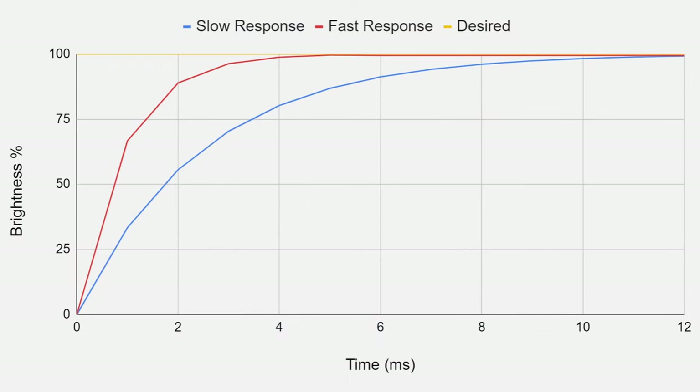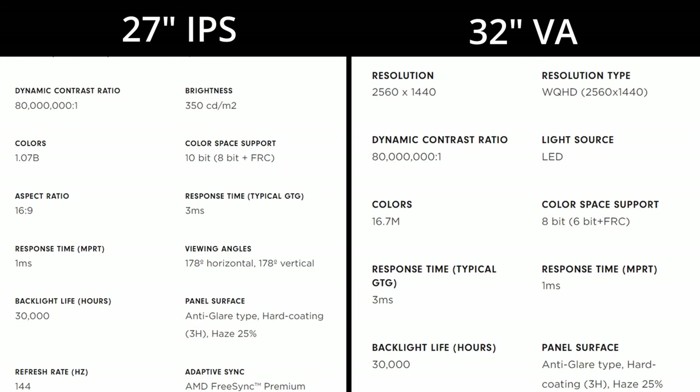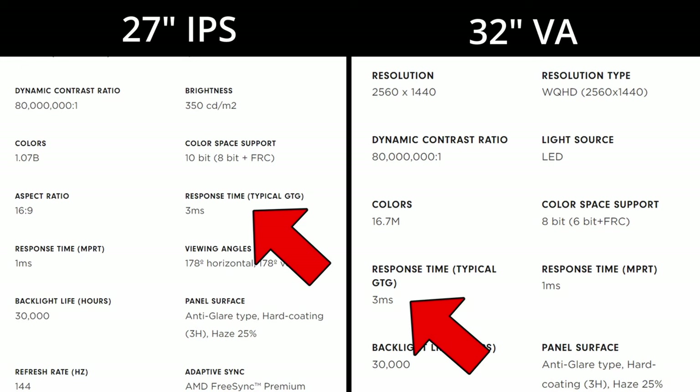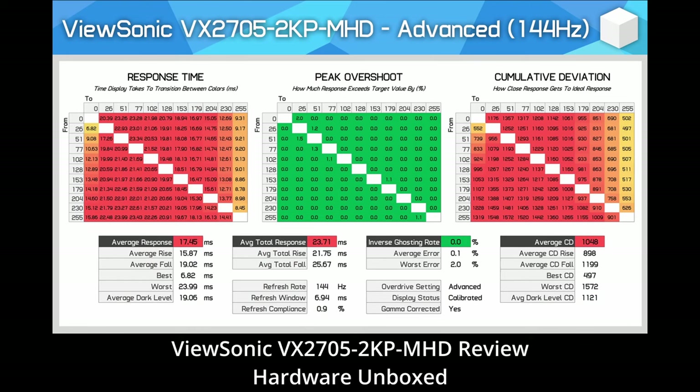This is what it looks like on a graph. Here, blue has a slower response time or transition time than red because it doesn't reach the desired value as quickly. Now that we know what causes ghosting, let's take a closer look at the two monitors. On paper they both have a 3 millisecond gray-to-gray response time and a 1 millisecond motion picture response time. These numbers don't actually mean much because in reality the IPS panel has a 17 millisecond response time.